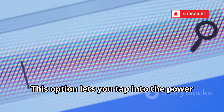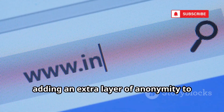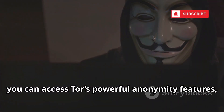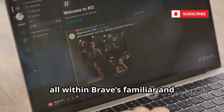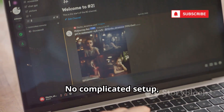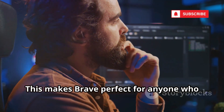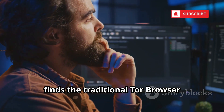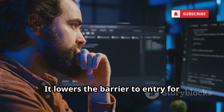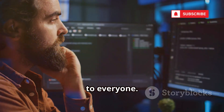This option lets you tap into the power of the Tor network directly from Brave, adding an extra layer of anonymity to your browsing. With just a couple of clicks, you can access Tor's powerful anonymity features, all within Brave's familiar and user-friendly interface. No complicated setup, no technical know-how required. This makes Brave perfect for anyone who finds the traditional Tor browser intimidating or confusing to set up, lowering the barrier to entry for private browsing and making advanced privacy tools accessible to everyone.